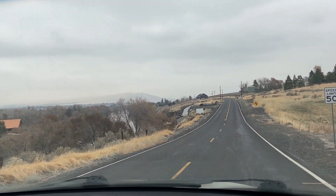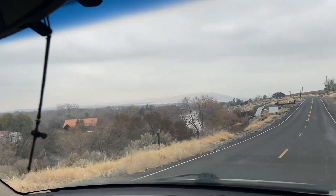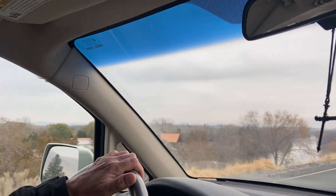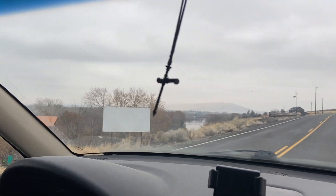Okay, we're rolling. Check out DeMoss Road. Is that the Yakima? That is the Yakima, yeah.